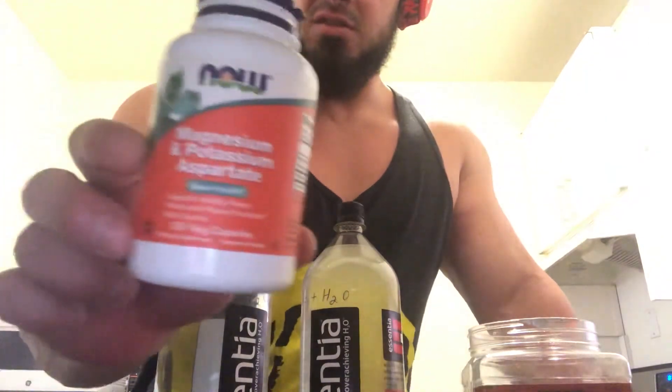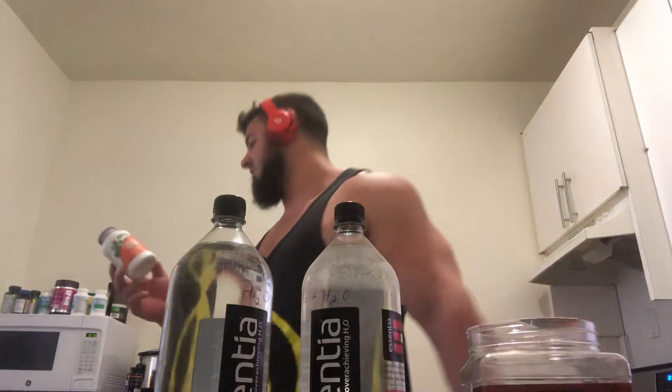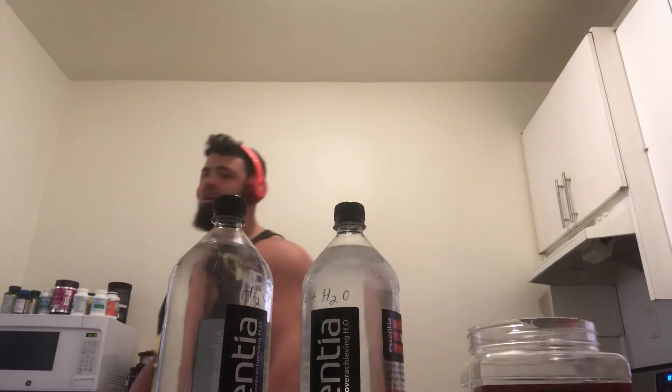I also take magnesium potassium aspartate — you can see it right here — which is a very simple supplement you can use throughout the day. This one has magnesium, potassium, and taurine, primarily for heart health. The heart is a muscle, and if you're dehydrated, that muscle won't work well either — muscle cramps and twitches. The same can happen to your cardiovascular system. For caffeine drinkers especially, this helps combat dehydration faster.